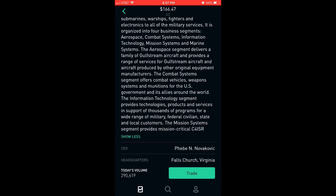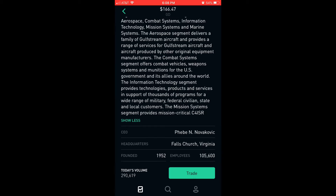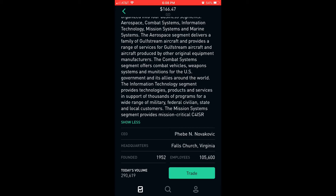The aerospace segment delivers a family of Gulfstream aircraft and provides a range of services for Gulfstream aircraft and aircraft produced by other original equipment manufacturers. The combat systems segment offers combat vehicles, weapons systems, and munitions for the U.S. government and its allies around the world. The information technology segment provides technologies, products, and services in support of thousands of programs for a wide range of military, federal, civilian, state, and local customers.